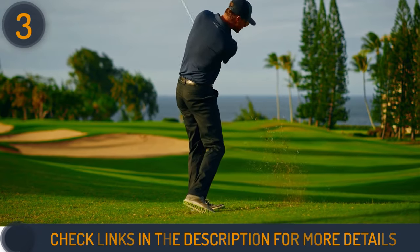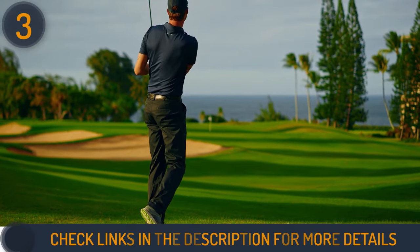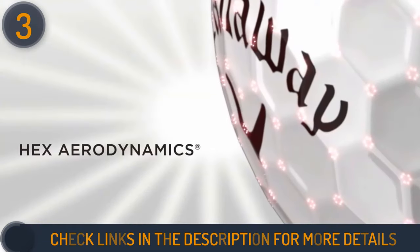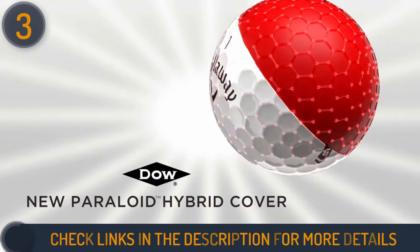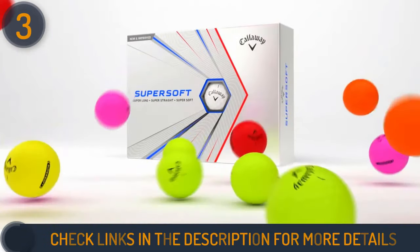There was a notable preference for a firmer sensation with a steel putter. Impressively durable, withstanding even cart path encounters, this ball remains a top choice for mid-handicappers, offering unparalleled softness and performance.